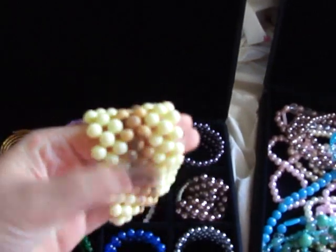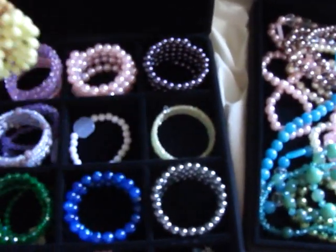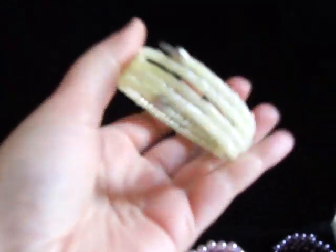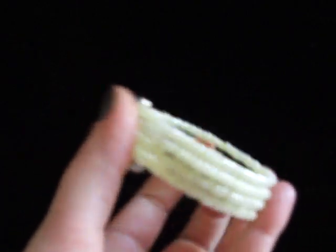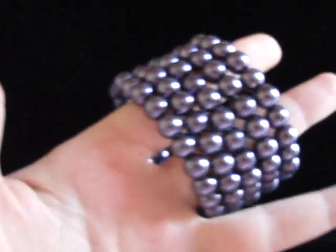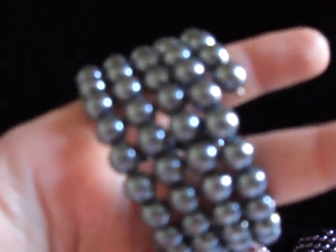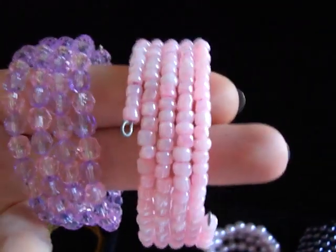So there's this bracelet, this type of bracelet, this one, and there's this one. I don't think it will focus. It's like a coil. There's this one and this one — this is charcoal gray and there's two pink ones.